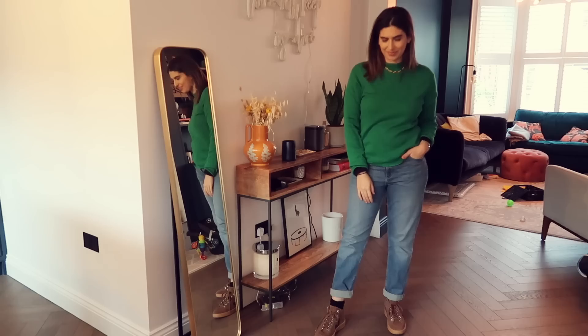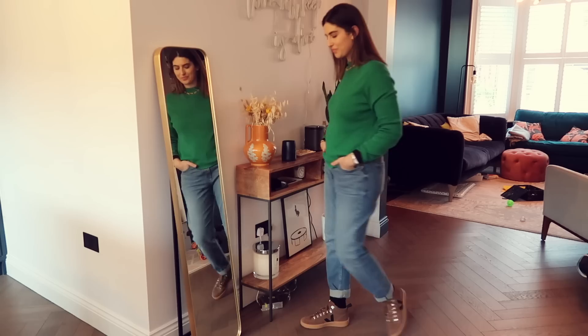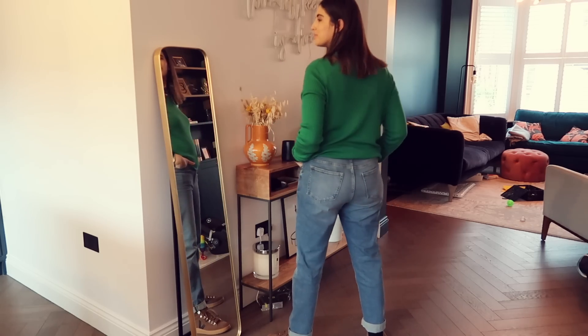I'm wearing this top from Whistles and underneath I'm wearing a body from Uniqlo — it's a black slightly ribbed bodysuit that does up underneath, and it's one of their HeatTech bodies so it keeps me so warm. This is quite a thin jumper so it's perfect for when it's cold outside and I don't want to wear loads of layers. Then on the bottom I'm wearing the Marks and Spencer relaxed slim fit jeans which are slightly baggy but also a little bit fitted, rolled up and slightly stretchy — really comfortable.